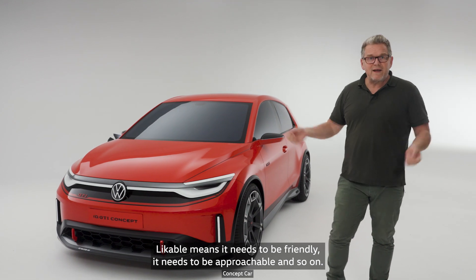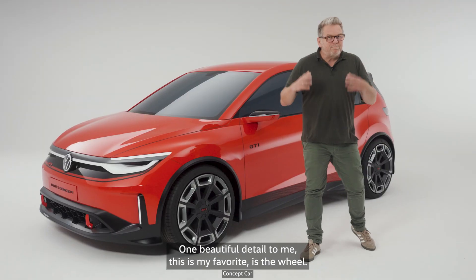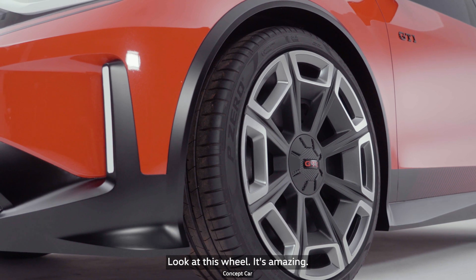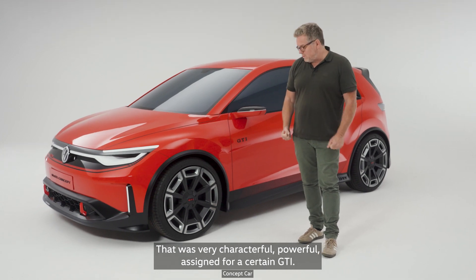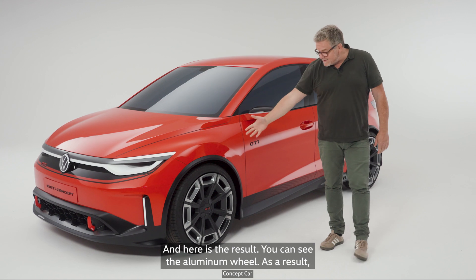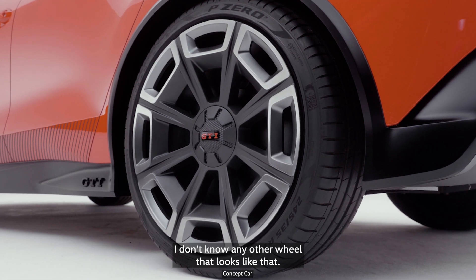Likable means it needs to be friendly, approachable, and so on. These things have always been in Volkswagen products. One beautiful detail — my favorite — is the wheel. Look at this wheel, it's amazing. It's connected to the very first Mark I steel wheel, which was very characterful and powerful, a sign for a certain GTI. Let's modernize that — and here's the result. You can see the aluminum wheel. It looks amazing. I don't know any other wheel that looks like that.